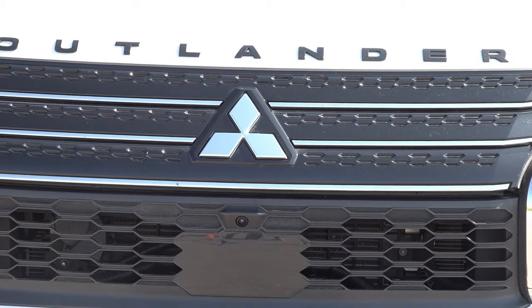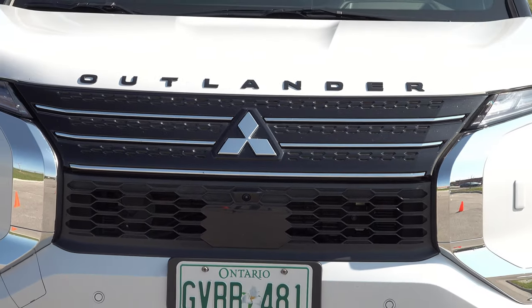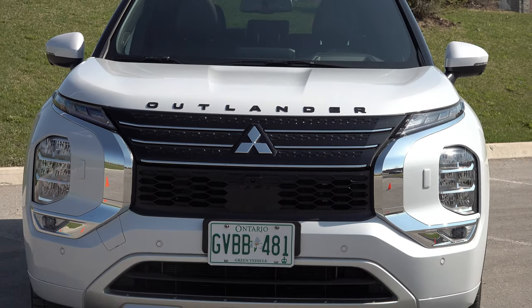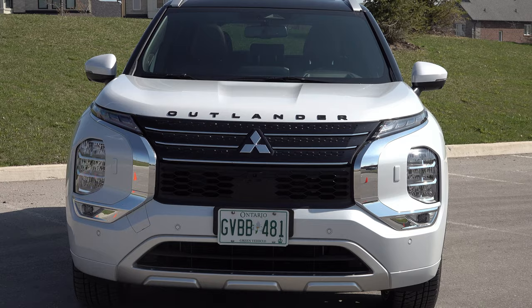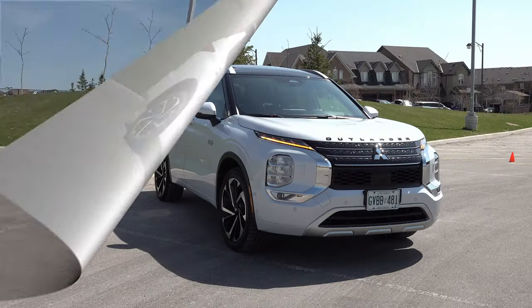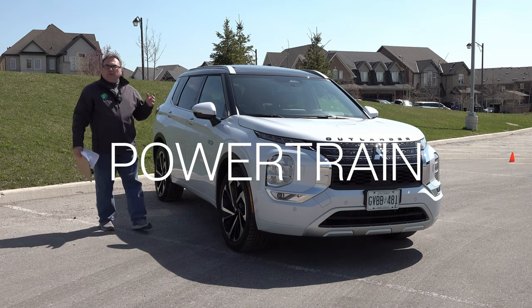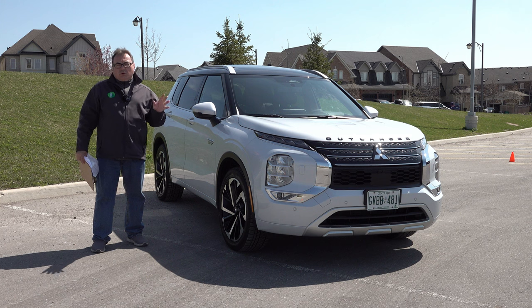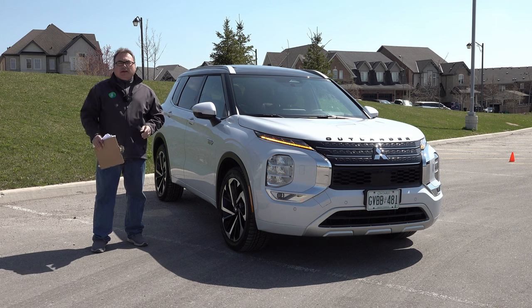I think Mitsubishi Outlander owners with older vehicles are going to look at this to upgrade. And people looking at an SUV who maybe don't want to go all-electric — this would be a good alternative to consider. This is a big SUV. It's a five-passenger vehicle but also has a two-person third row on this option, which I'll show you coming up.